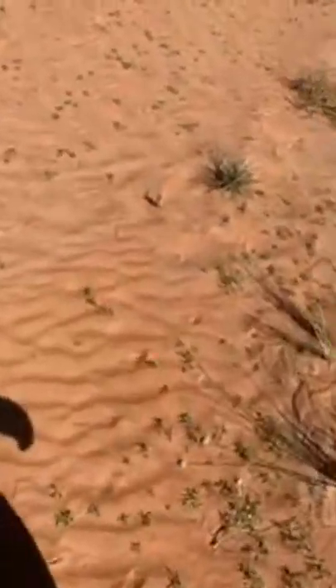Sometimes camels eat plants which have a lot of water, so they do not need to drink as much. The people also use this water from the plant for sunblock — for the skin and the face. If you are walking in the desert and the sun is soaring, you can wash your face and hands with the fluid of the leaves so the sun will not harm you.